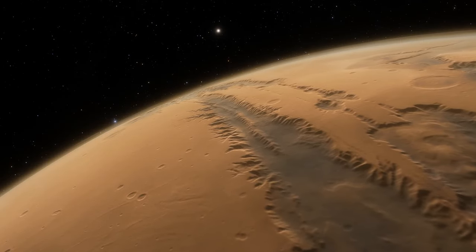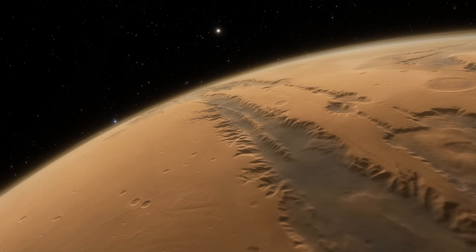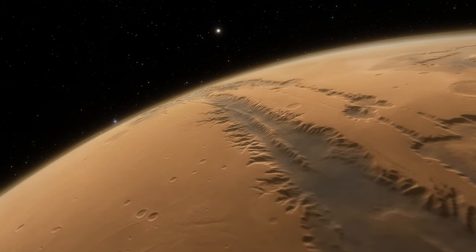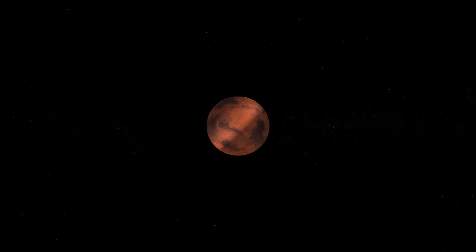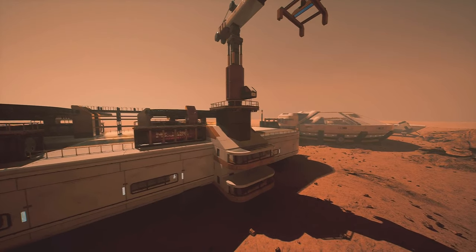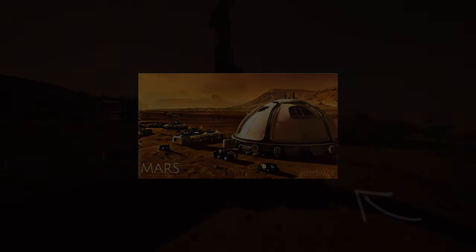Mars has a diverse landscape, including deserts, mountains, and craters. Scientists have found evidence of water on Mars, indicating past hydrological activity. Mars is also attracting attention as a possible future colonization target for humanity — research is currently underway to develop technologies that will allow people to live and work on Mars. We already have a video about it on our channel; link in the description.